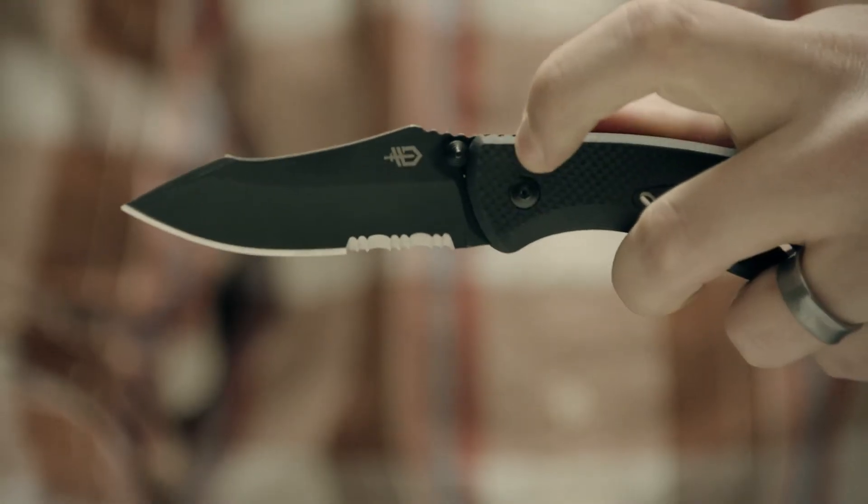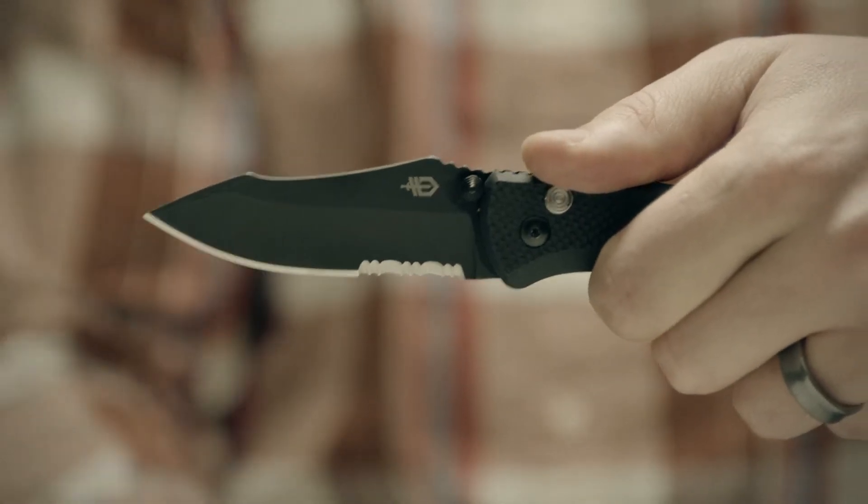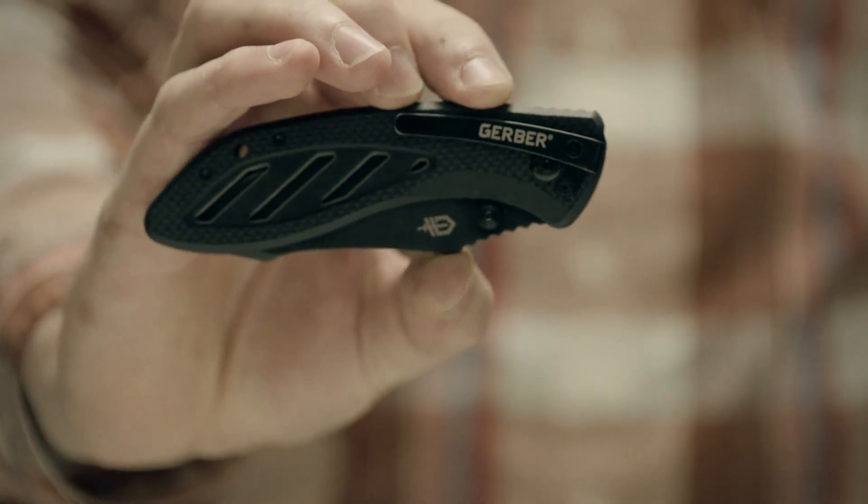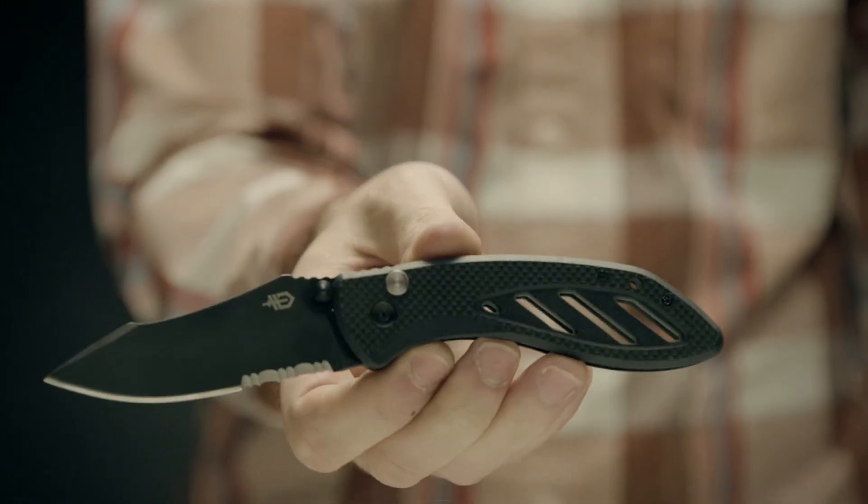The plunge lock function keeps the blade securely open during use and makes it extremely quick and easy to close, and the pocket clip makes it an ideal daily carry blade. One of the most popular Gerber products ever. This is the Instant.